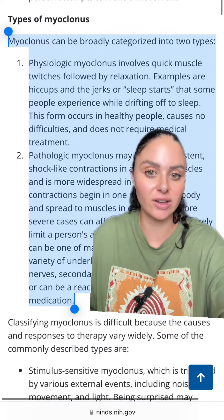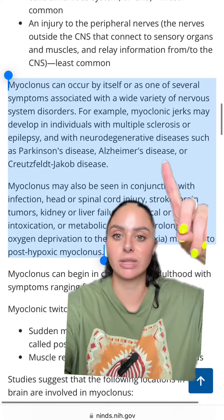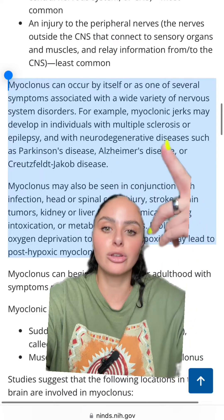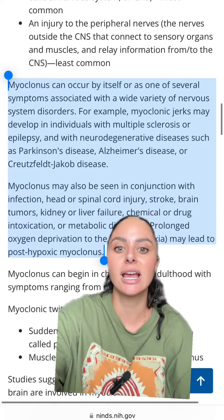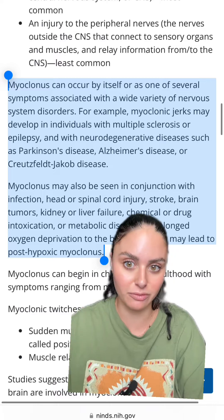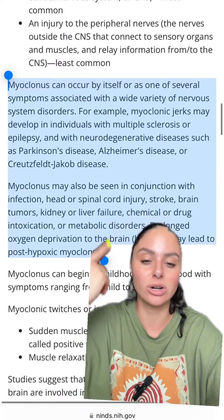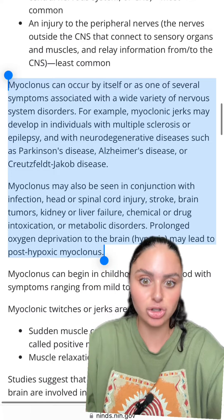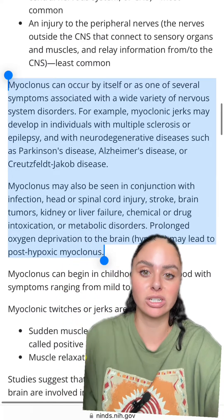There are quite a few things that can cause this. Myoclonus can be associated with individuals with MS, epilepsy, and other neurodegenerative diseases like Parkinson's and Alzheimer's. It can also be seen in conjunction with big infections, especially anything involving the head or spinal cord, as well as strokes, brain tumors, and metabolic issues or disorders.